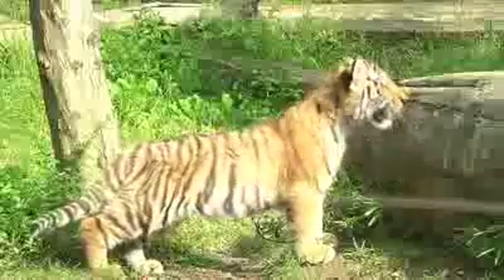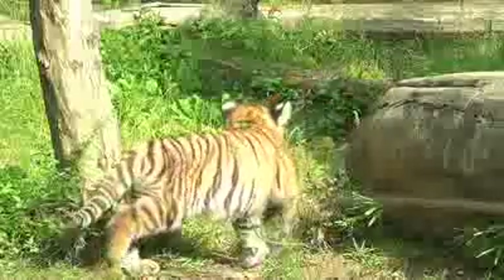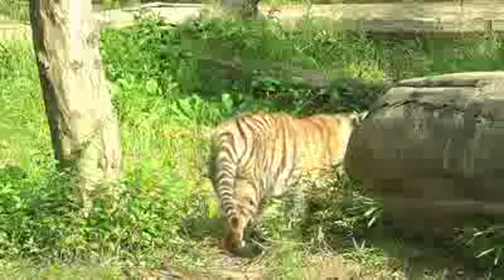We want people to feel this sense of awe and appreciation for not just tigers but all wildlife. The ultimate goal is to have people support the Wildlife Conservation Society and the conservation work that we do around the world.